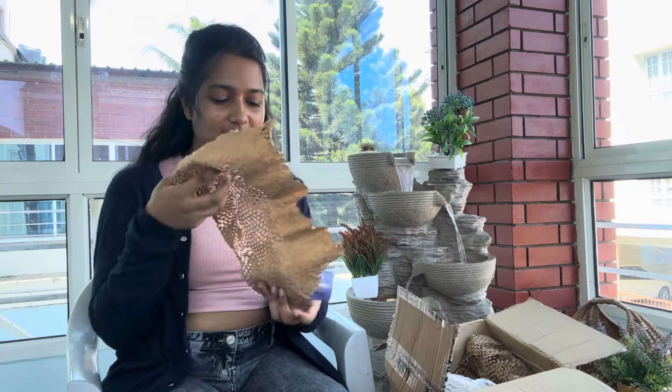Can you see the happiness on my face? So guys, I have got a total of 10 products. Let's unbox them one by one. Okay, let's unpack it.